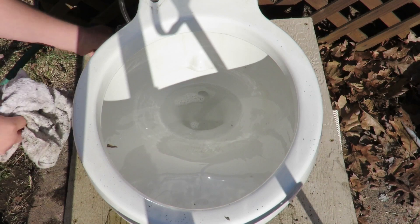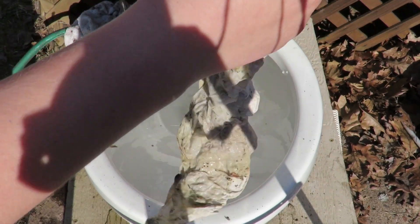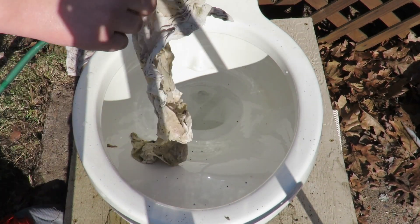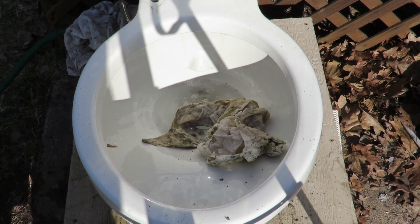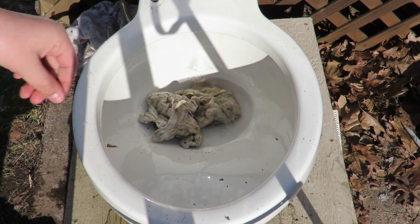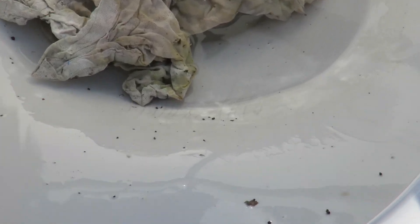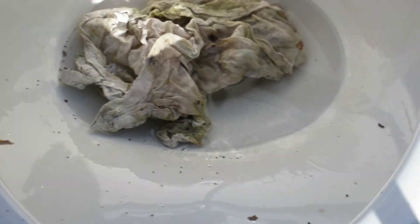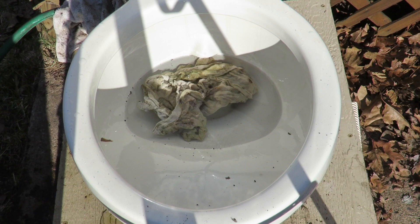Before I use this rag, I'm going to use a smaller one here. It's pretty small. There are some scratches right there. Okay, here goes the rag.